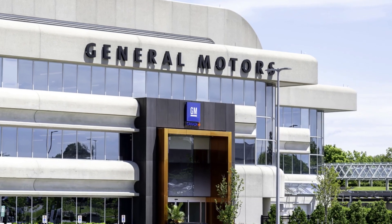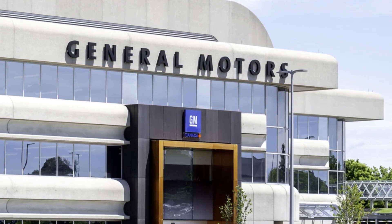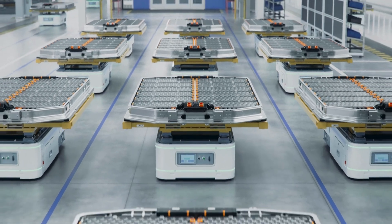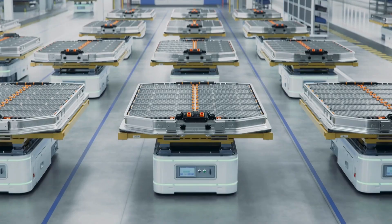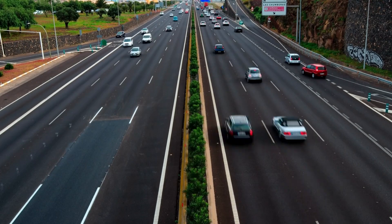General Motors, the biggest automaker in the U.S., is diving headfirst into the electric vehicle game. They're not just talking about it — they're betting their future on it. GM CEO Mary Barra has a bold vision for an all-electric future where cars contribute to zero crashes, zero emissions, and zero congestion.